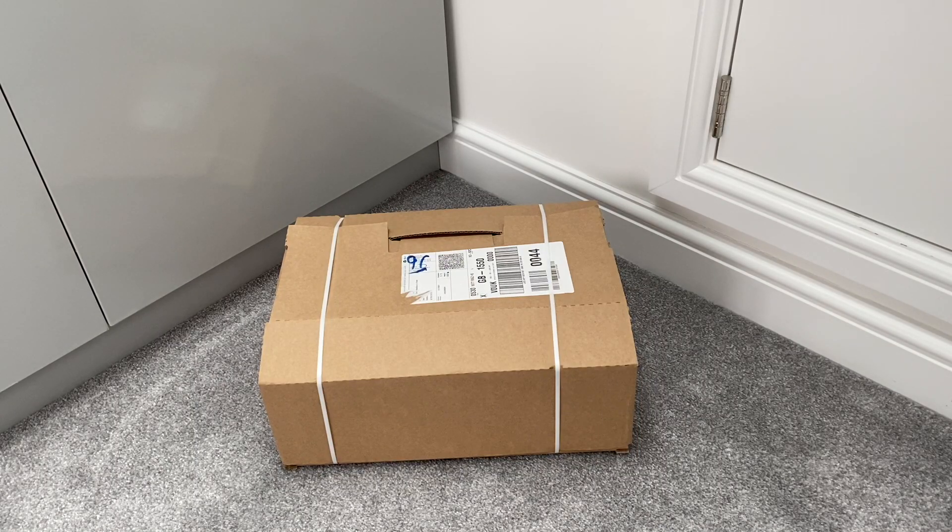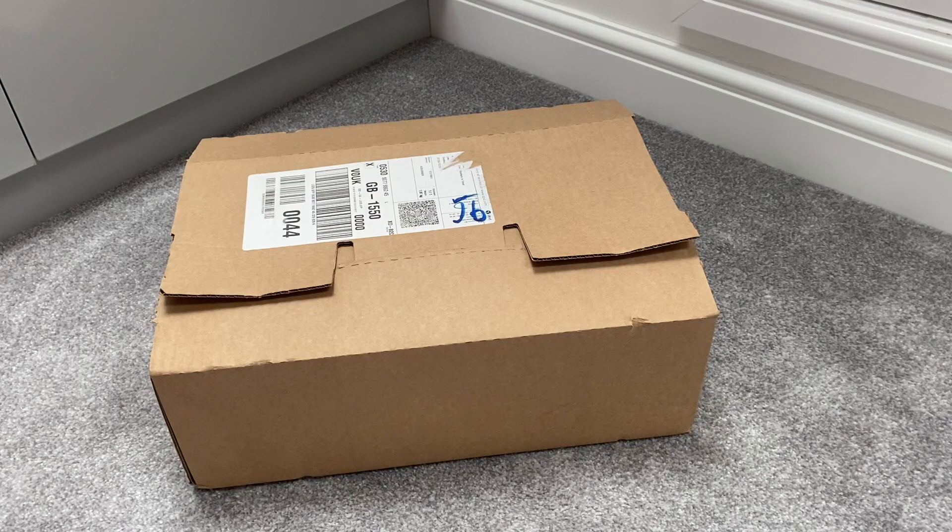Hi everyone, Gerozo211 here and this is my third LEGO haul video. Now let's find out what I bought.